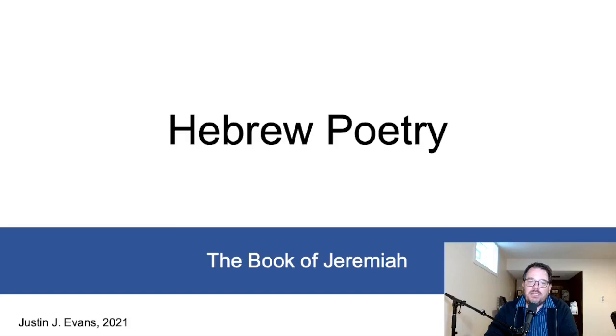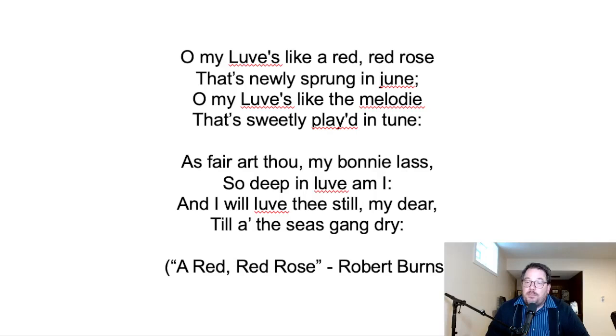Beginning this discussion, I wanted to give a poem you're probably familiar with. This is by Robert Burns, called 'A Red, Red Rose,' and it is an example of what is sometimes anticipated by English readers of poetry. It reads: 'Oh, my love's like a red, red rose that's newly sprung in June. Oh, my love's like the melody that's sweetly played in tune. As fair art thou, my bonnie lass, so deep in love am I. And I will love thee still, my dear, till all the seas gone dry.'